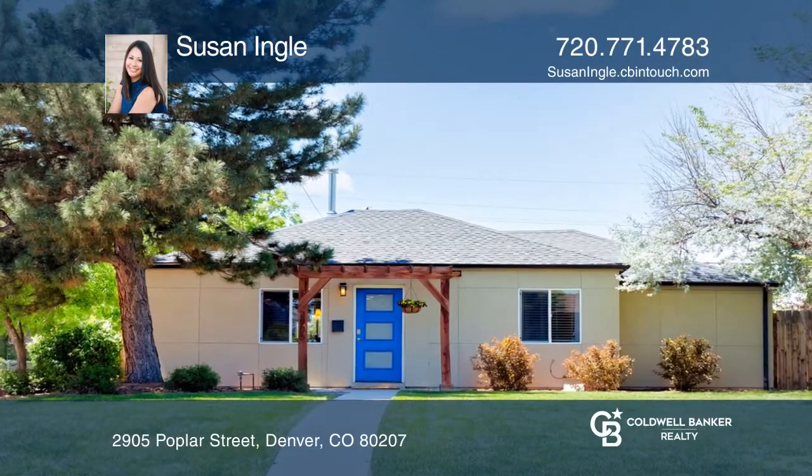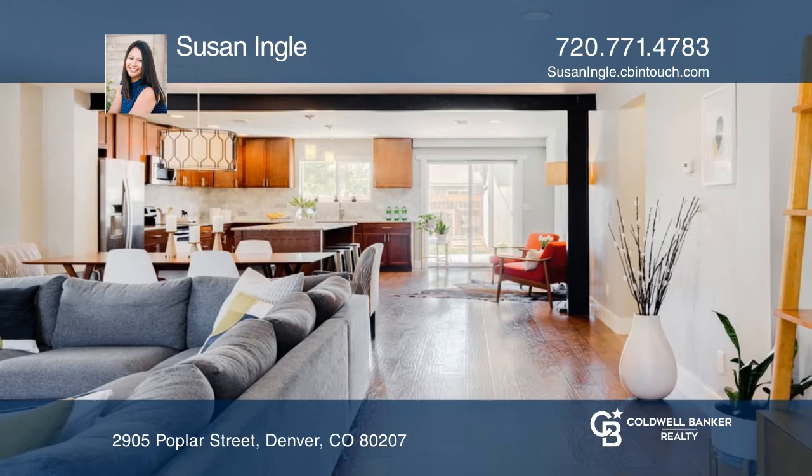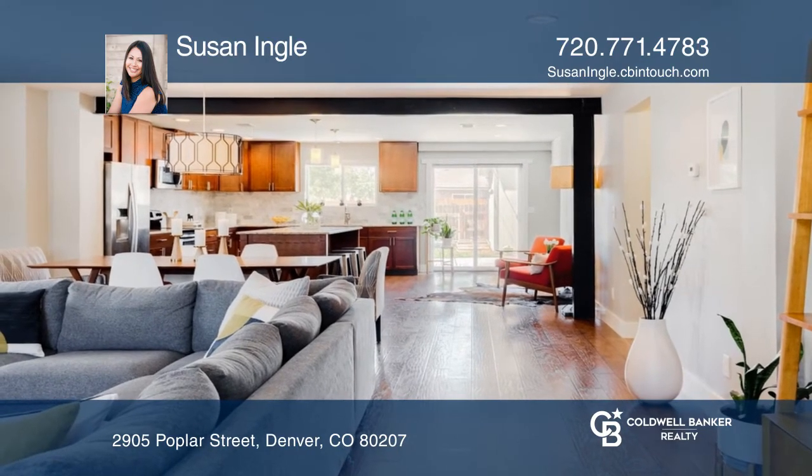This three-bedroom, two-bath ranch on a corner lot in desirable Park Hill offers a spacious open floor plan.